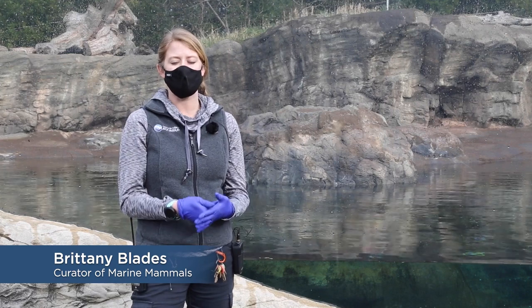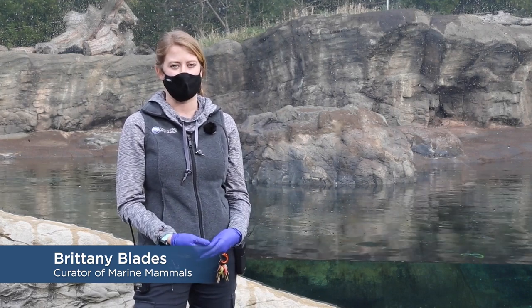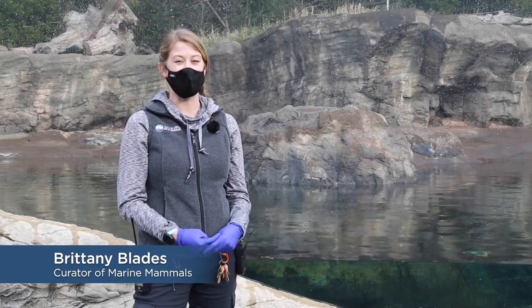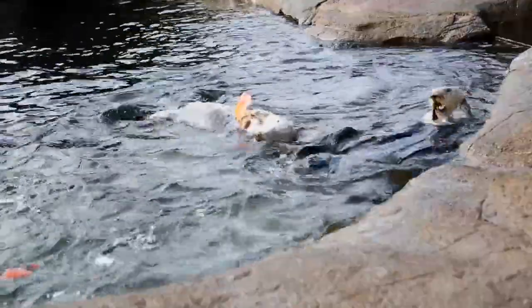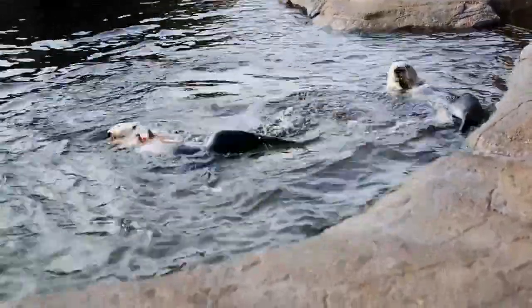My name is Brittany and I am the curator of marine mammals here at Oregon Coast Aquarium, meaning I get to take care of our three sea otters — Oswald, Nuka, and Schuster — and also our seals and sea lions.